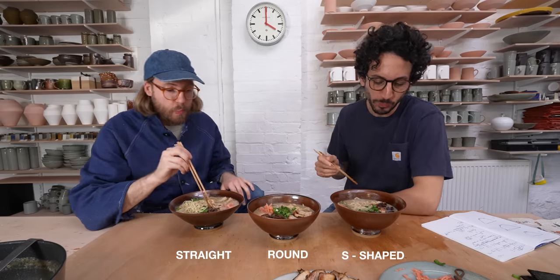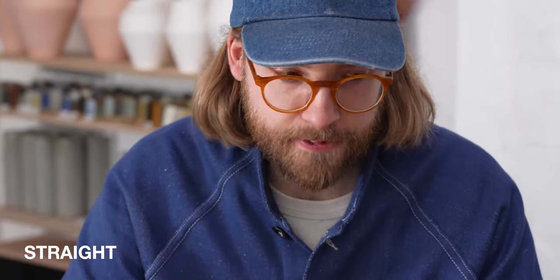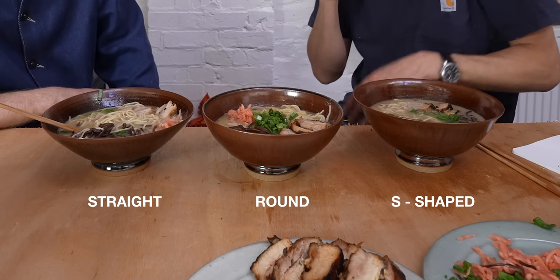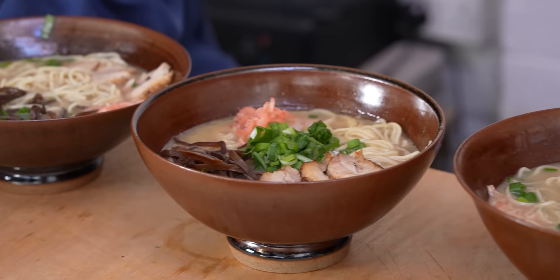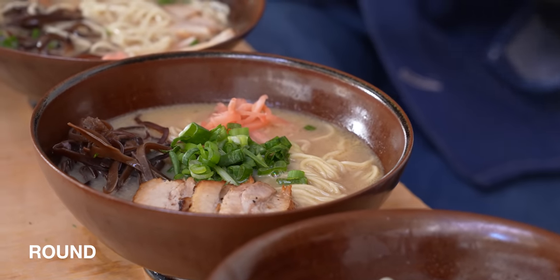Ramen waits for no one, so they dig in. The S-shape lip feels amazing for drinking and slurping. The straight-edged bowl requires more care when sipping. The round bowl is somewhere in between. Florian notes that tonkotsu ramen — rich and creamy — might actually require a bowl that can stand up to bold flavors: something thicker, chunkier, heavier. He feels the food looks better in the more robust bowl with a thicker rim, as it feels suited to the dish.